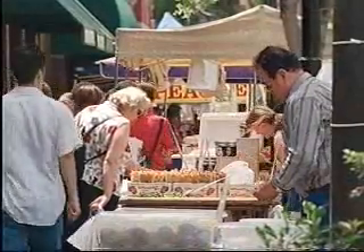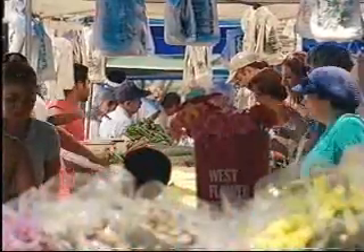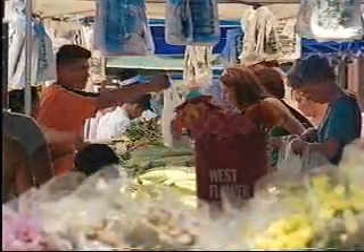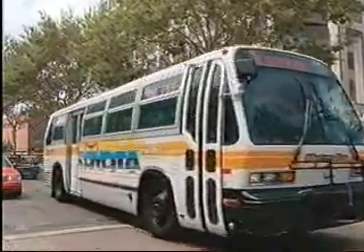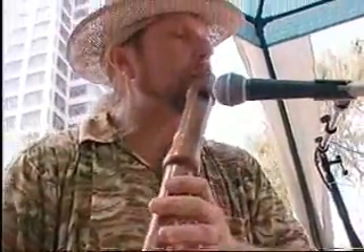Listen. You hear the music long before you pinpoint its source. Follow the melody and you'll find a musician performing. His stage, a bus stop tucked in between the sidewalk produce stands at the Glendale Farmers Market. This is John Sherman. His music provides shoppers a break from the normal everyday sounds of the city. He is the ecology-minded Pied Piper of Brand Boulevard.